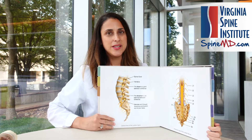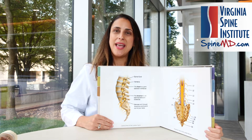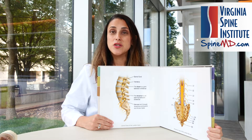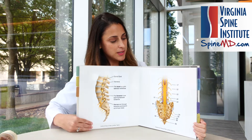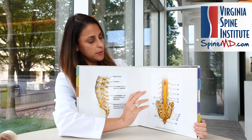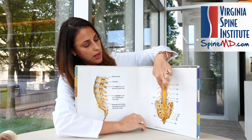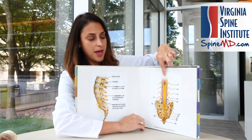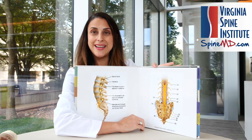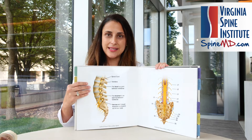So we will often ask you, where does your pain go? And that helps us to identify where the initial problem might be coming from. This is a view of your spine from the side, and this is looking at you from behind. This shows how lots of nerves run down the middle, but then one nerve branches off on either side, and these go down into the legs in different patterns.